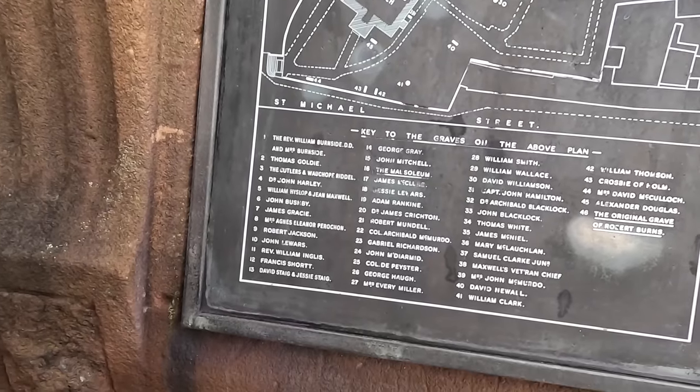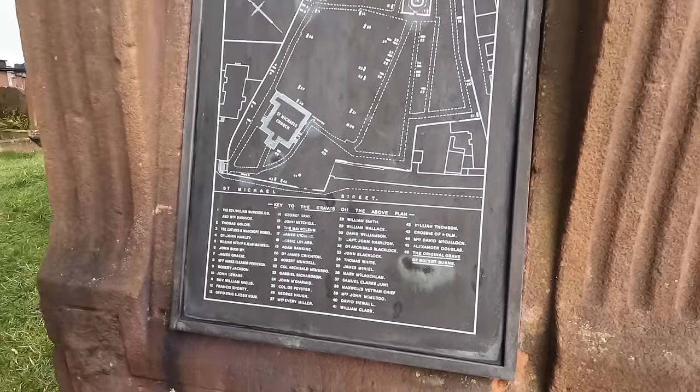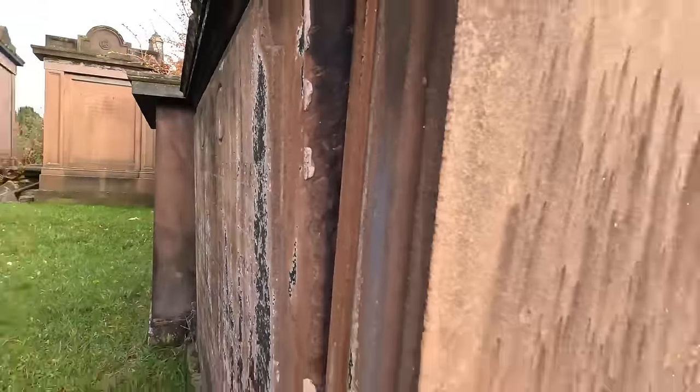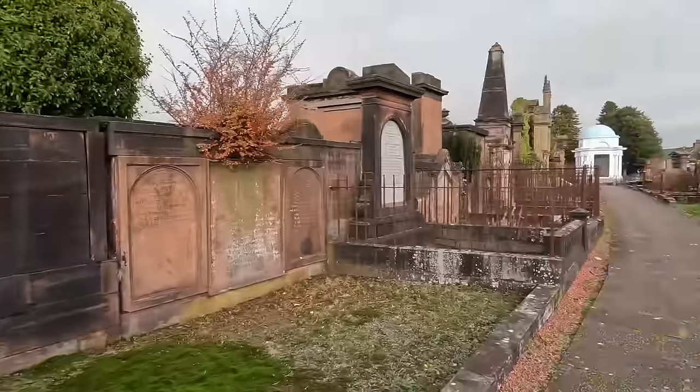That big white one over there — that's where Robert Burns is. We found it! That's the mausoleum — it just says 'Burns' and tells you about Robert Burns. He died at 37. Scotland's done Robert Burns very well — they've properly looked after him. A lot of people only know Burns Night where you go out and eat haggis, neeps and tatties.